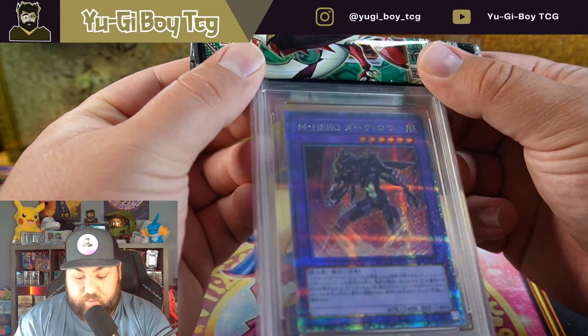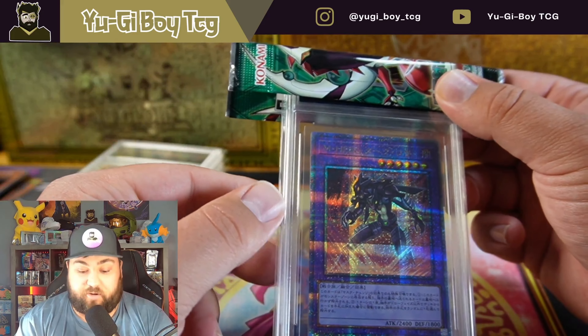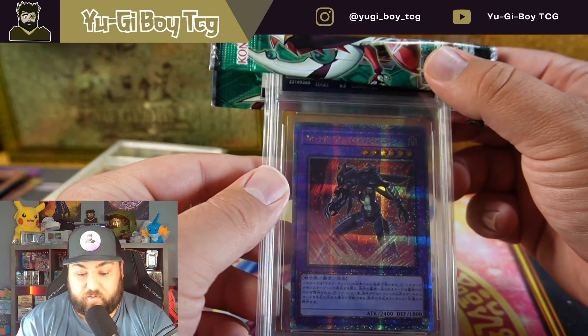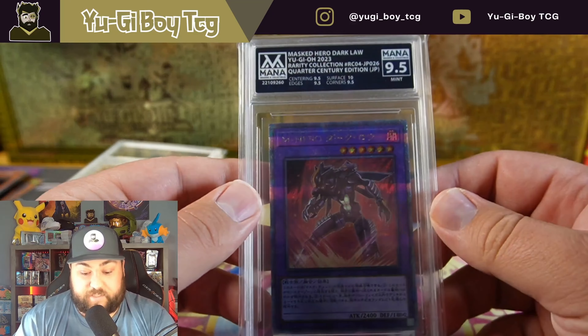Oh my — Masked HERO Dark Law! So this was the quarter century rare that came out for the OCG first. We'll be getting this in the TCG — actually the Ancient Fairy Dragon will be in that set too, coming out in November for us. Another nine and a half — so this one's not as strong, it's got three nine and halves and a ten. Still a really good card though.